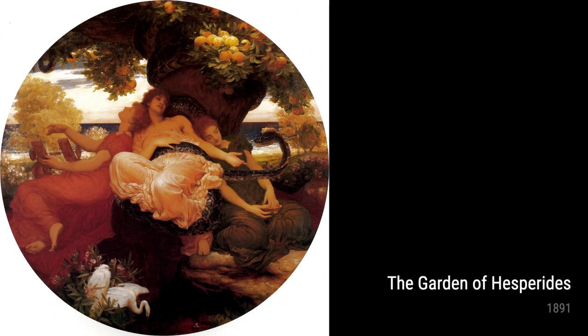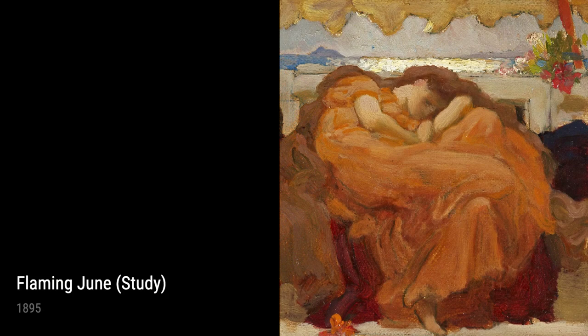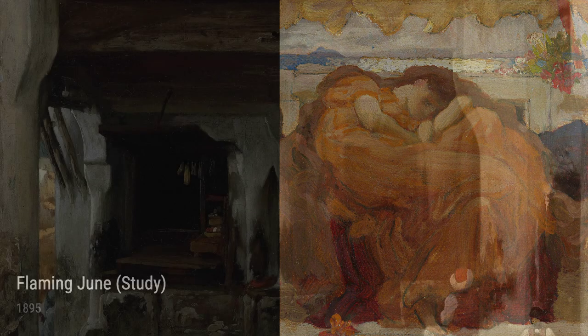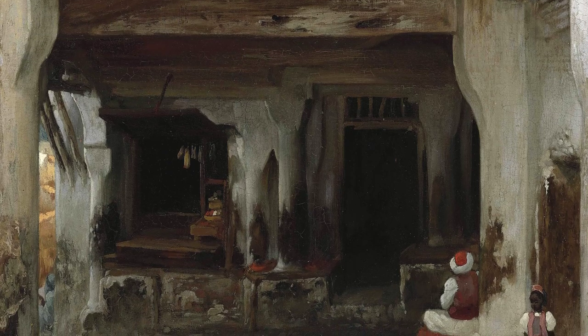Capturing the essence of the cultural vibrancy he witnessed. In 1892, Leighton painted 'And the Sea Gave Up the Dead Which Were in It,' a haunting depiction of a biblical scene. It's believed that Leighton's experiences witnessing the power of nature, particularly the sea during his travels, influenced this profound and emotive artwork.